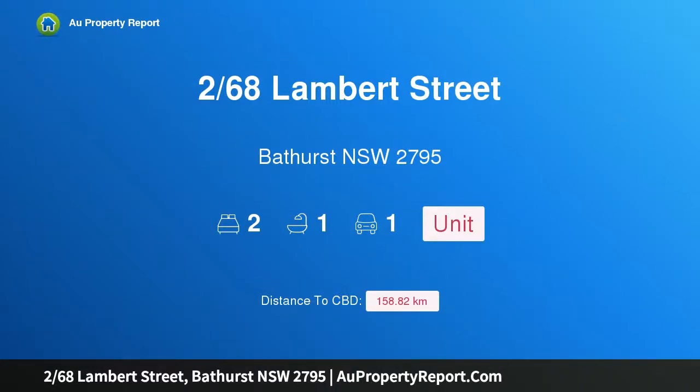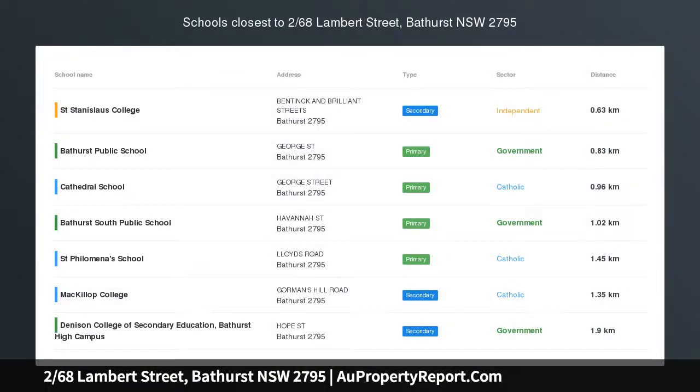Hi, I am glad to introduce property 268 Slambert Street, Bathurst, New South Wales, 2795.